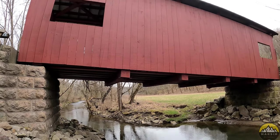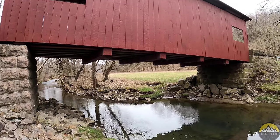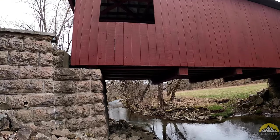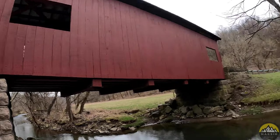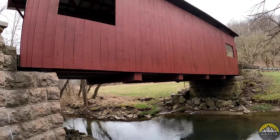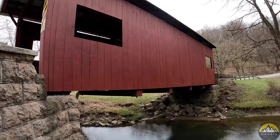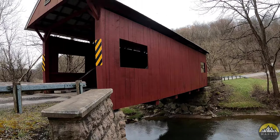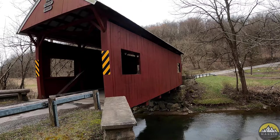You might be asking why they built covered bridges back in the 1800s. The main reason was obviously to cross a waterway. Horse and buggies would have come across here way back then. The reason covered bridges are covered is that if they weren't, they would essentially rot away within just a couple of years. So they put a roof on them and they lasted much longer — like this one from the 1840s.